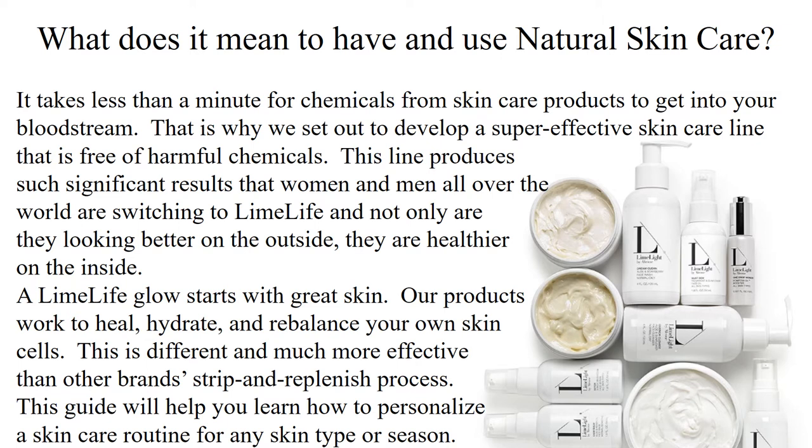A Limelife glow starts with great skin. Our products work to heal, hydrate, and rebalance your own skin cells. This is different and much more effective than other brands' strip and replenish process.